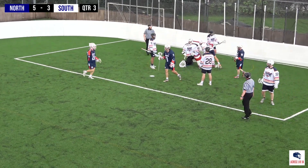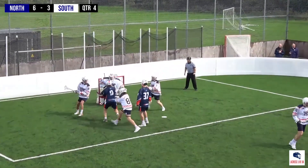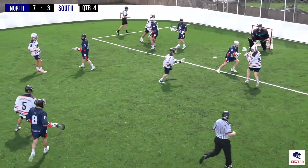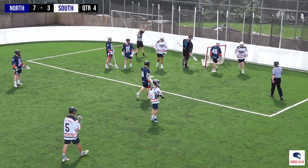Elliot Leonard somehow manages to find his way — Elliot Leonard. There's plenty of space there, it's a shot and a goal. That's a lovely goal. And Dan Watson finding space there.